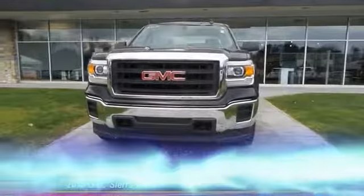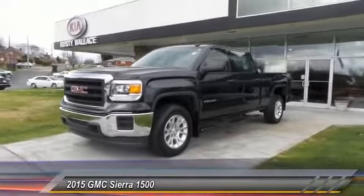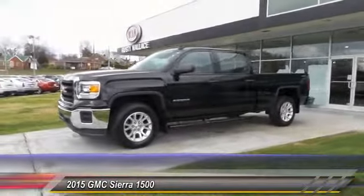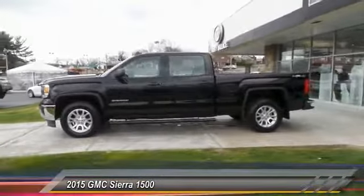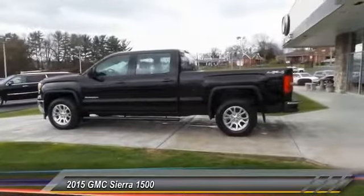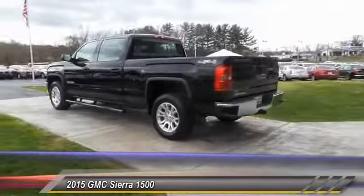The 2015 Sierra 1500 — the GMC Sierra is a full-size pickup with all the functionality you could expect. With multiple trim levels, the GMC Sierra provides a wide range of features for you to enjoy. Power and advanced technology can both be found in this fantastic truck.